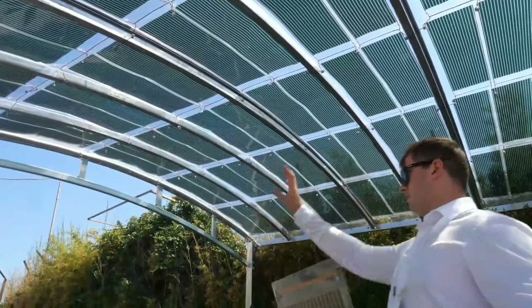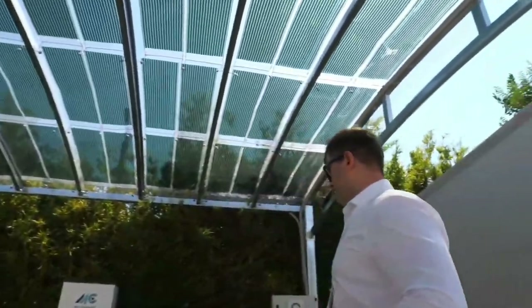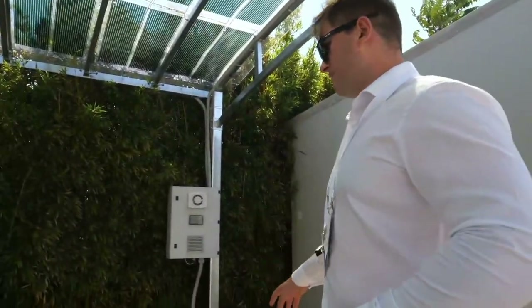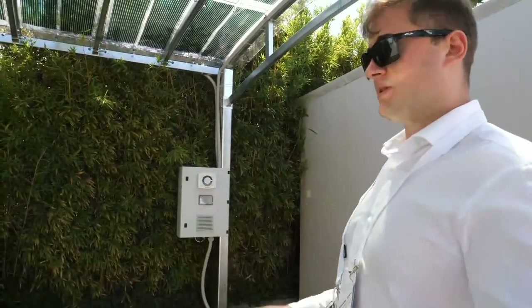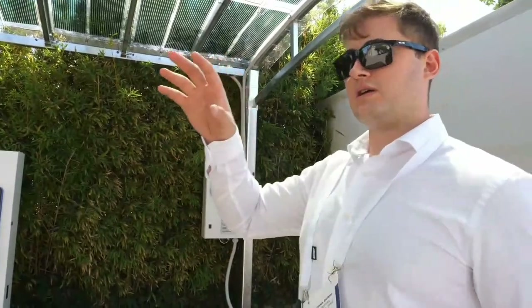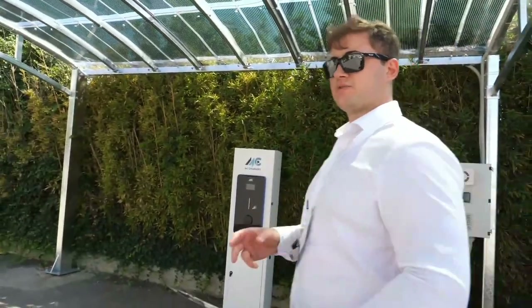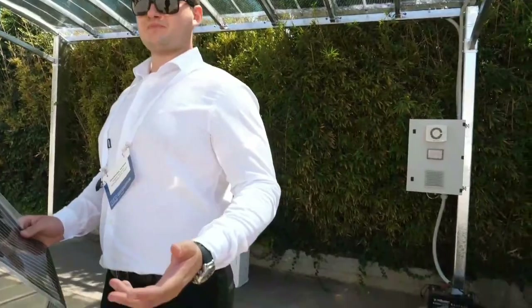All the energy produced here is stored in a battery. In this case it's a small battery, but in a real-world scenario we use much larger batteries. We can manipulate the stored energy as we like — using it for illumination, camera setups, closed-circuit TV, or even Wi-Fi broadband services.